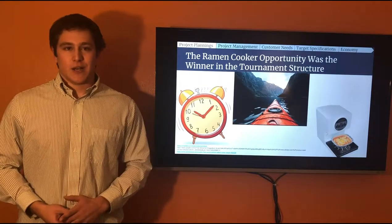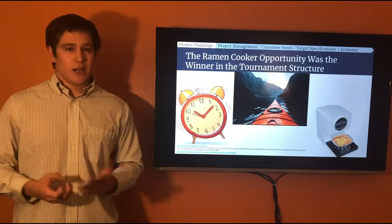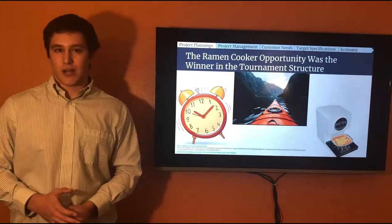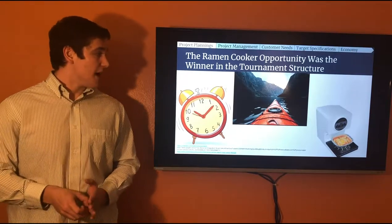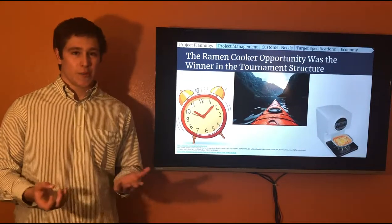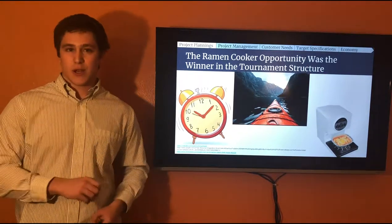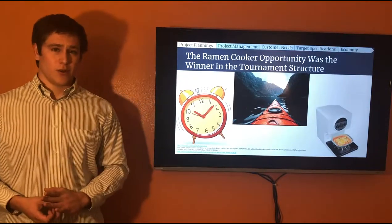Ultimately we didn't move forward with the alarm clock because research revealed it was just too similar to other products out there. We also thought of a kayak stabilizer idea to help kayaks move more straight through long deep water passages — it would be an add-on type thing. We really didn't want to move on with this because the target market wasn't catered towards college students; instead it was a unique niche market and profit in the long run would be pretty difficult.